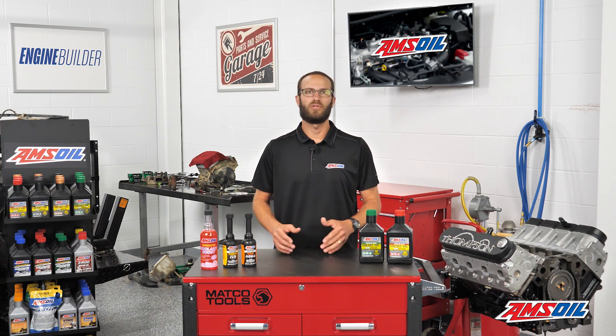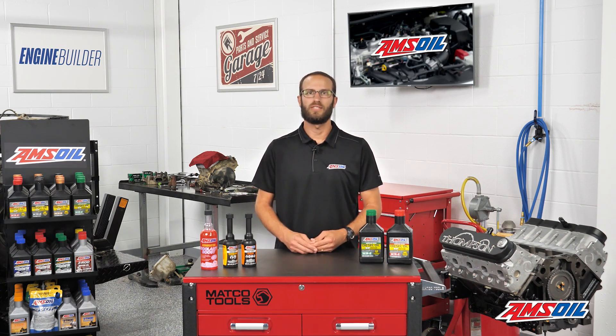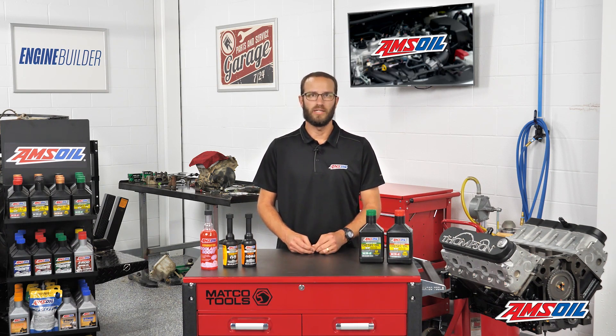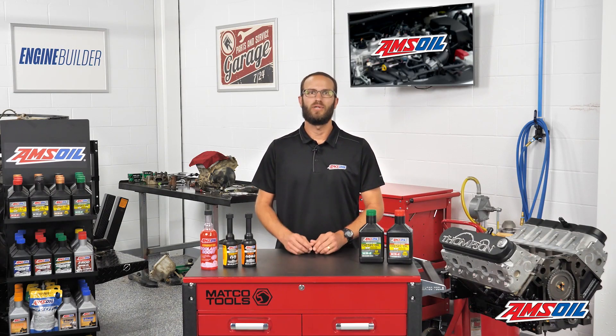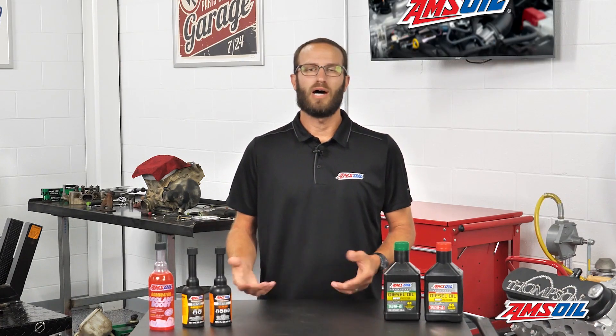AMSOIL also recommends doing this to bulk tanks and above-ground storage tanks, but you have to have a way to drain the water out and be proactive about doing that — otherwise you're going to create a layer of water and fuel and breed microbes. The most important thing is to take these precautions to rid your fuel of water and drain any water that may be present. It comes down to proper fuel system maintenance on your truck and on your above-ground fuel tank. If you're not proactive, you're going to see problems you don't want.